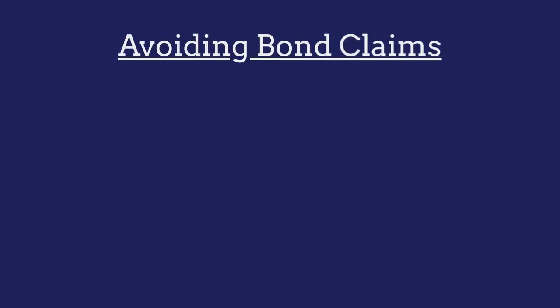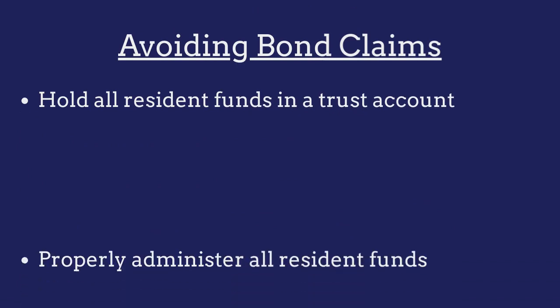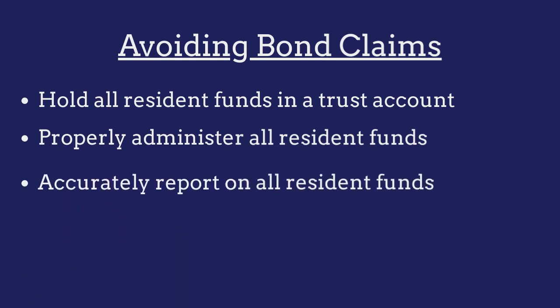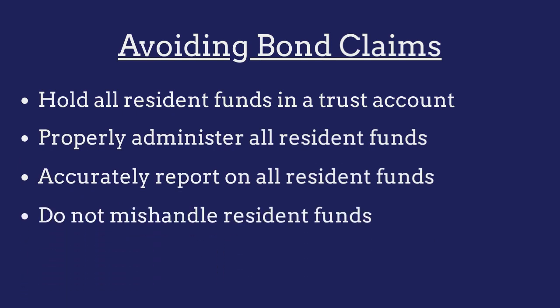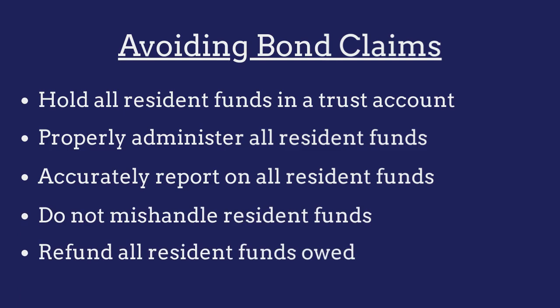To avoid claims made against their bonds, nursing homes must ensure that they hold all resident funds in a designated trust account, that they administer all resident funds according to the wishes of the residents or their representatives, that they accurately report on all resident funds, that they do not in any way mishandle resident funds, and that they refund all resident funds owed upon the termination of an account.